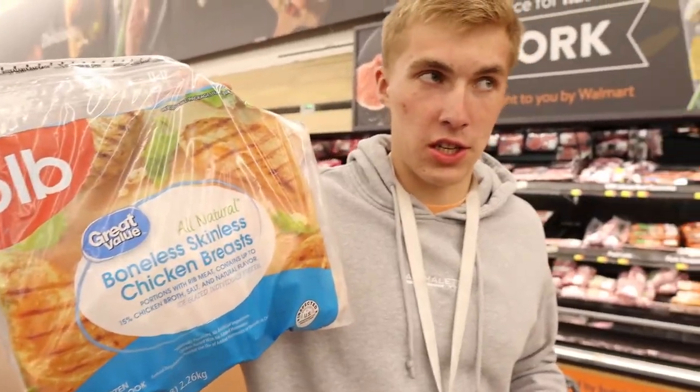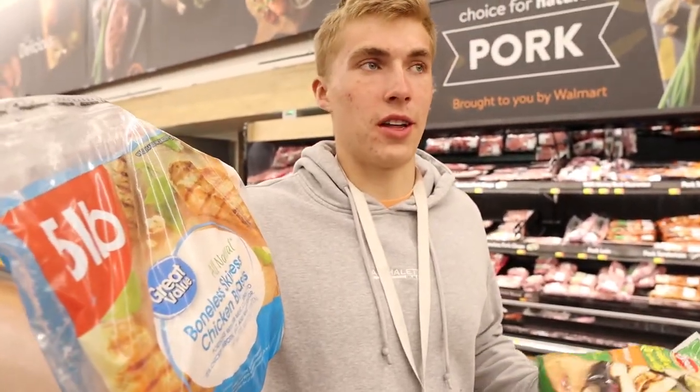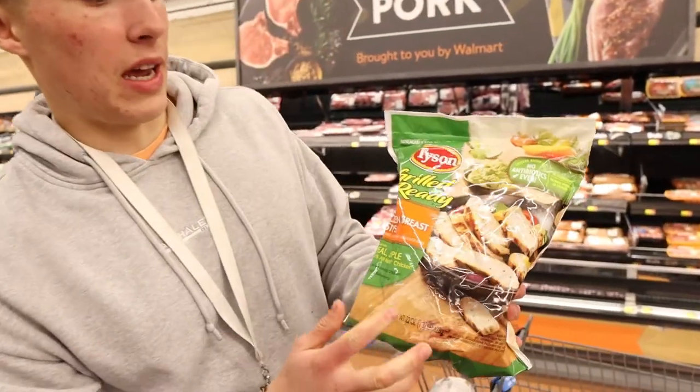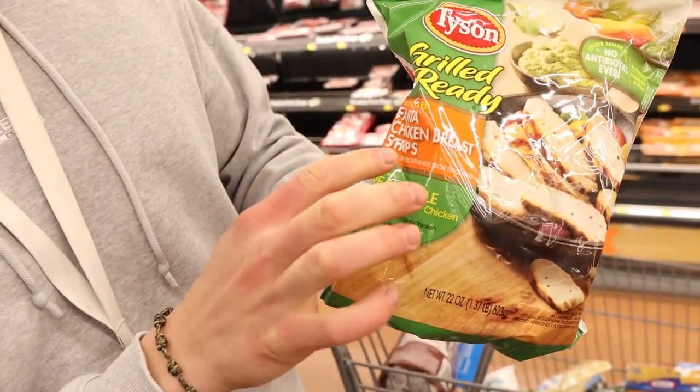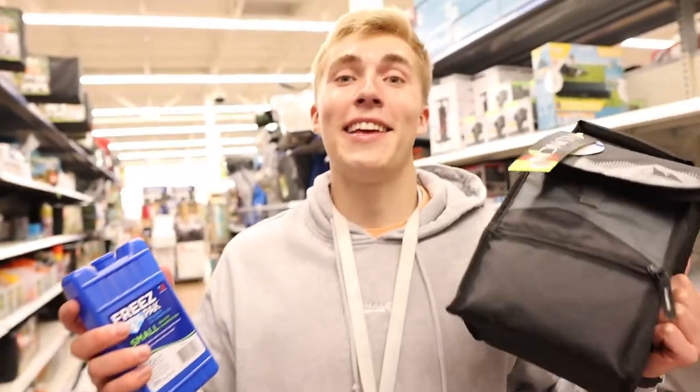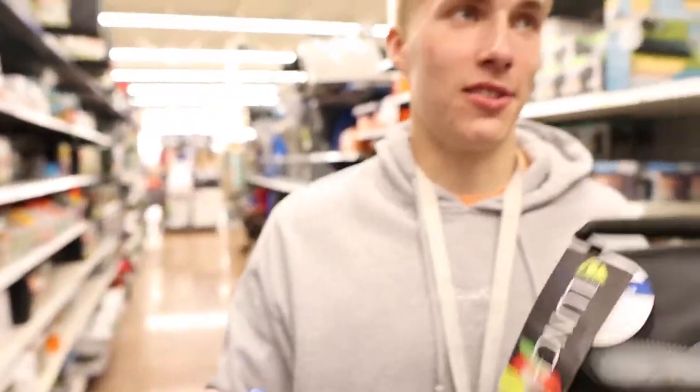Got a big bag of frozen chicken breast — I'll thaw these and cook them for meal prepping, probably for lunches this week. We also have pre-made already-cooked fajita chicken breast strips — grilled chicken, already cooked, really convenient if you want something easy, quick, and lean. Also had to grab a lunch box and an ice pack because everyone is home this summer and working, so we're all taking our lunches.